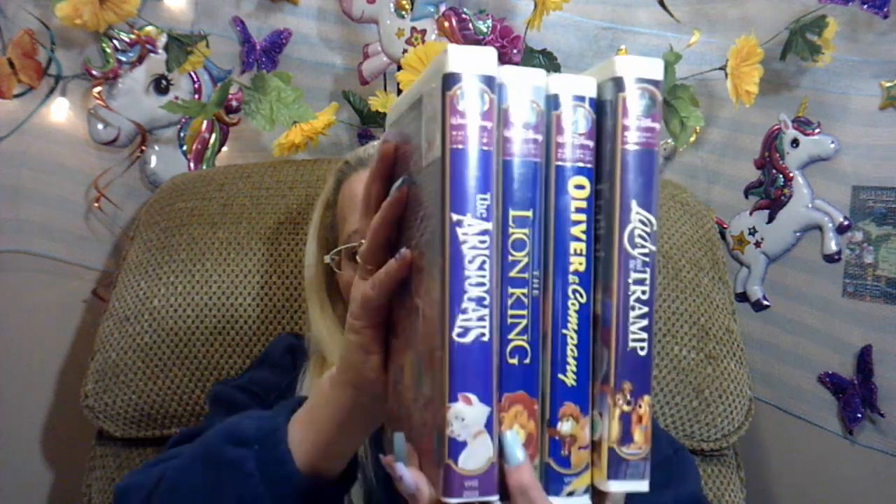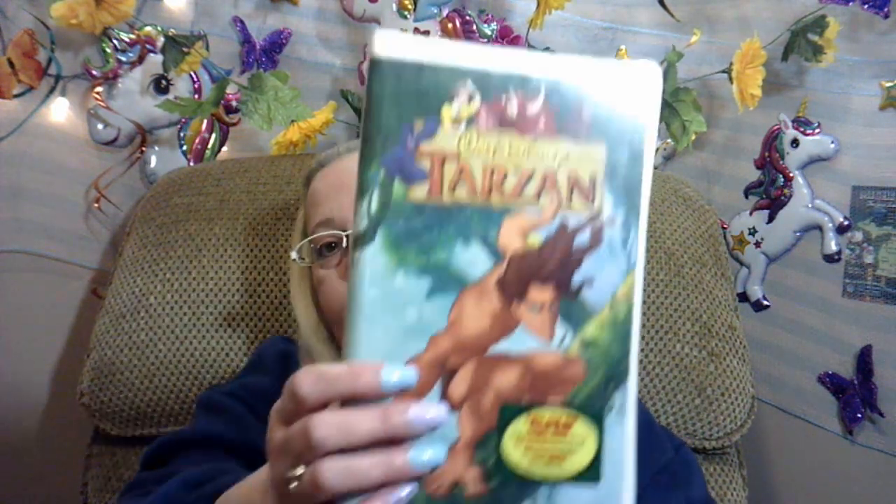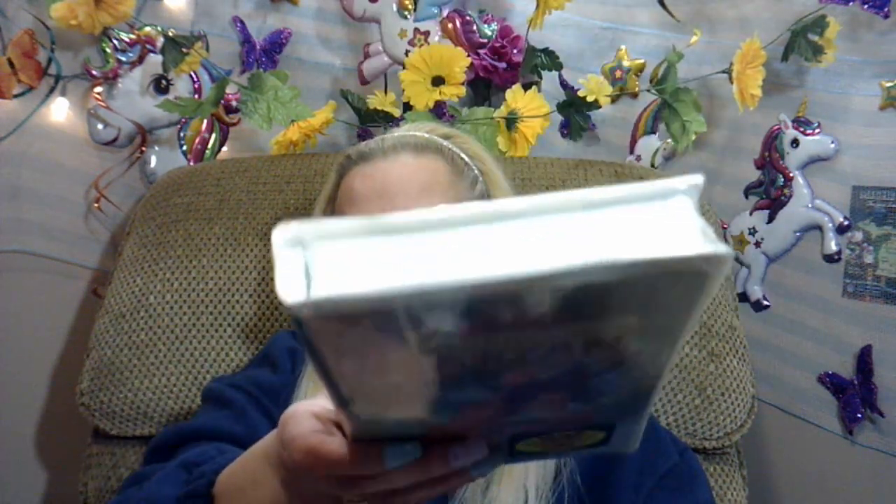First off, my niece wanted a movie, a Walt Disney movie, and they had them five for a dollar again. But she didn't really see any she really needed — they're mostly copies of what she already has. So the four she picked were these four, and the one she really wanted was Tarzan, which is this one, and it's still in its wrapping.